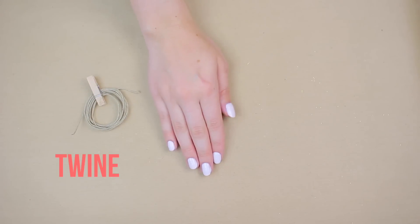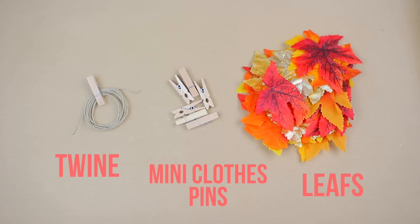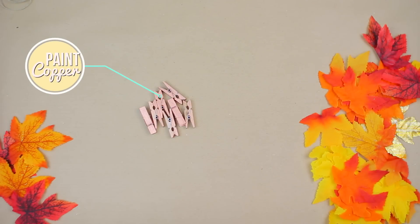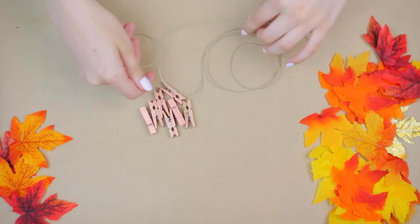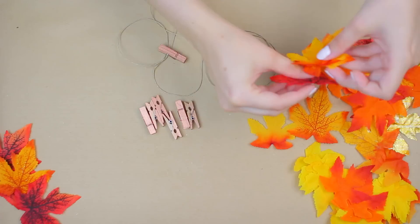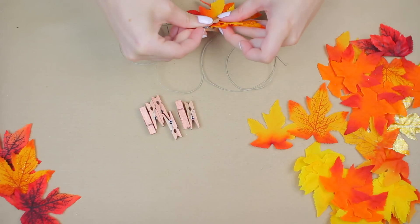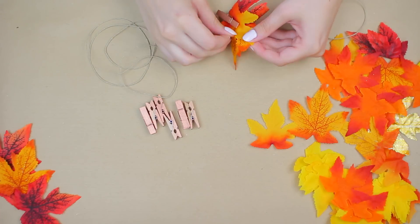For the first DIY decor piece you'll need some twine, mini clothespins, and fake leaves. Take your mini clothespins and paint them whatever color you like — I did mine copper, but gold or any other metallic looks really gorgeous. You can use regular paint or spray paint, whatever you have lying around.